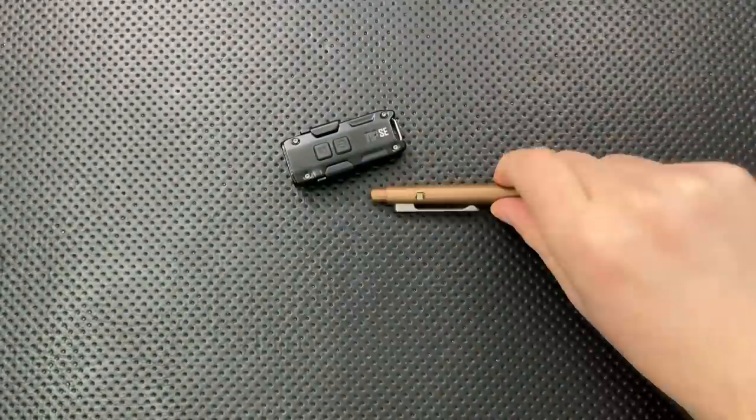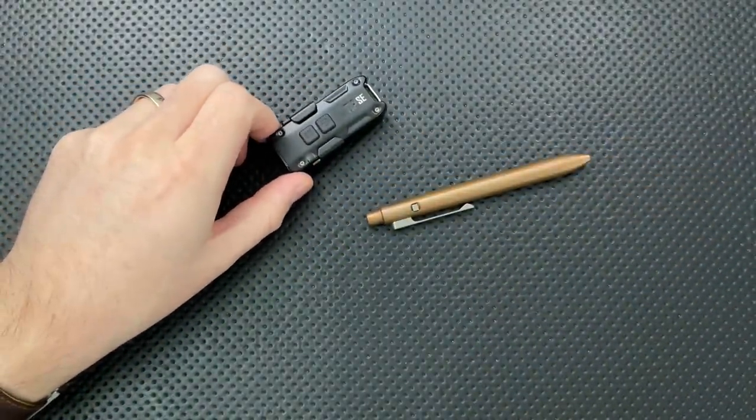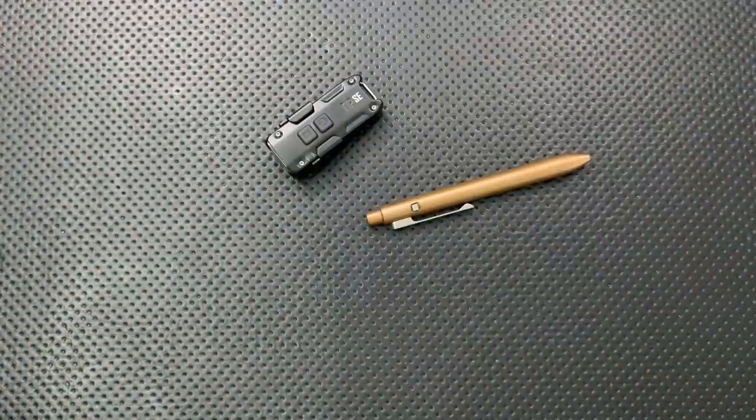So those are my winners in the other categories: the Nitecore Tip, the Tactile Turn Side Click, the VanQuest Pack, the Monta Noble on the watch front, and Knife Engineering as my other piece. Now let's head into pocket knives — and do not get into watches, I've been telling you this for years.